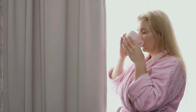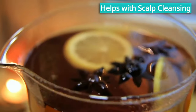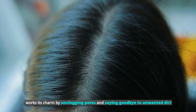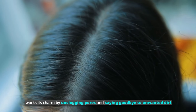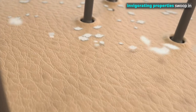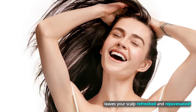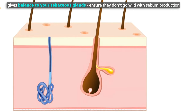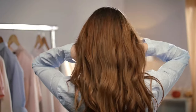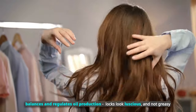Enjoy a cup of peppermint tea to rejuvenate both your body and luscious hair. It also helps with scalp cleansing. This minty marvel works its charm by unclogging pores and saying goodbye to unwanted dirt. Peppermint's invigorating properties sweep away impurities and excess oils, leaving your scalp refreshed and rejuvenated. It also balances your sebaceous glands to ensure they don't go wild with sebum production, keeping them in perfect harmony and regulating oil production so your locks look luscious and not greasy.